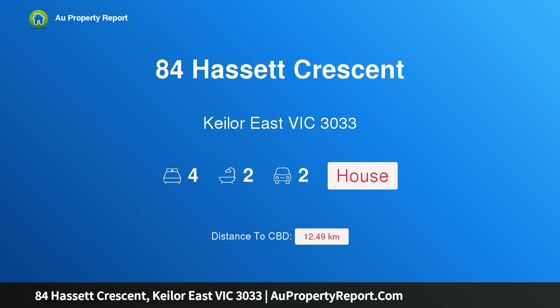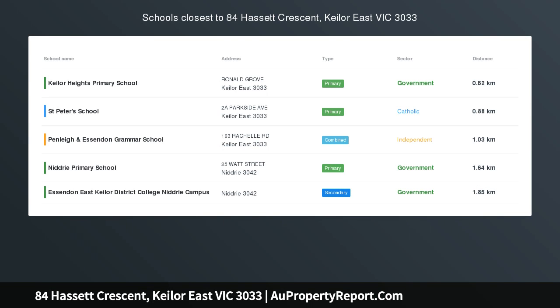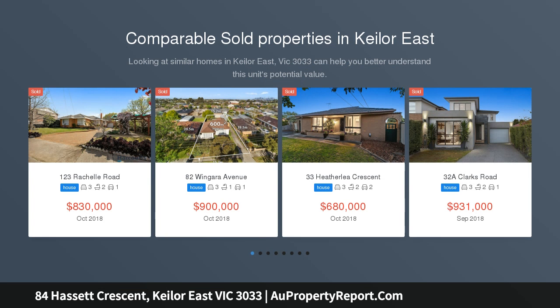Hi, I am glad to introduce Property 84 Husset Present, Kilow East Victoria 3033. Elegant Entertainer. Outstanding in every sense of the word, this architecturally designed family entertainer showcases four bedrooms,